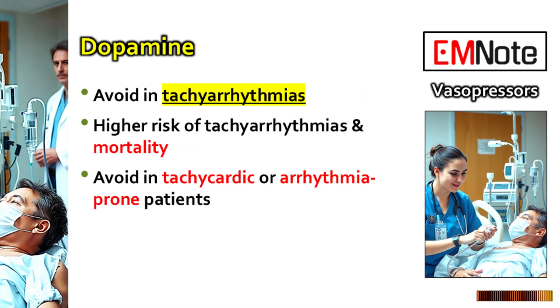Let's talk about an agent that used to be really common but isn't first-line anymore for sepsis: dopamine. There are two big reasons it's fallen out of favor. First, studies have shown it's linked to higher overall mortality compared to norepinephrine. Second, it carries a much higher risk of tachyarrhythmias — fast, irregular heartbeats. Dopamine just seems to irritate the heart more, especially at the doses needed for pressure support. You might consider it only if the patient has a really low baseline risk for arrhythmias and happens to be relatively bradycardic, but honestly it's a rare exception. Norepinephrine is almost always the better starting point.